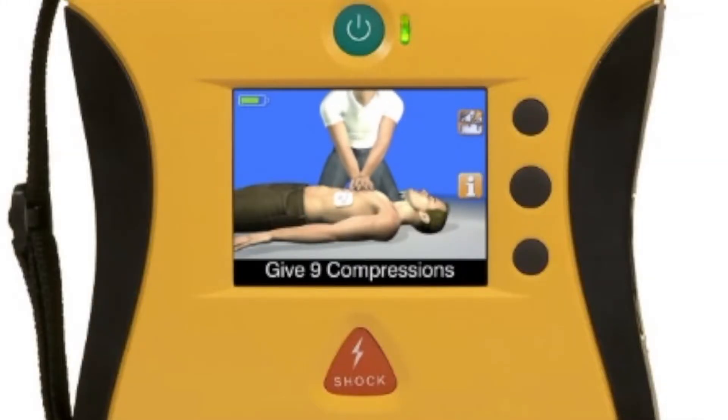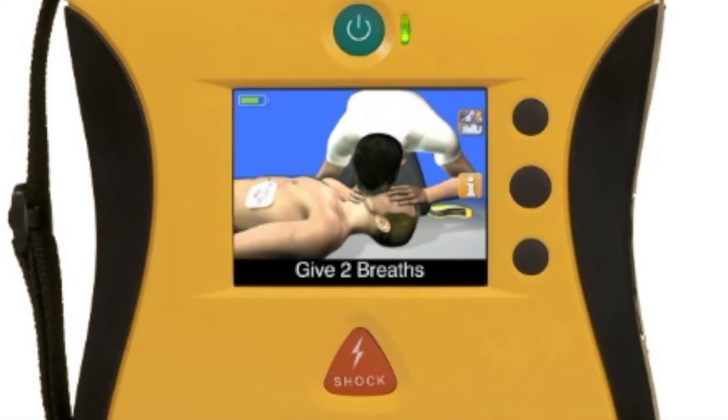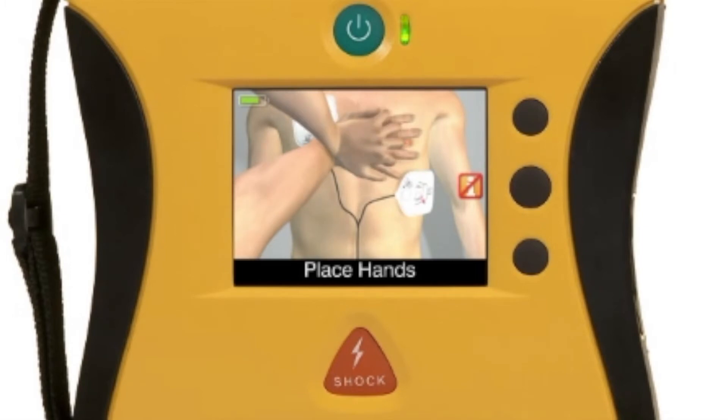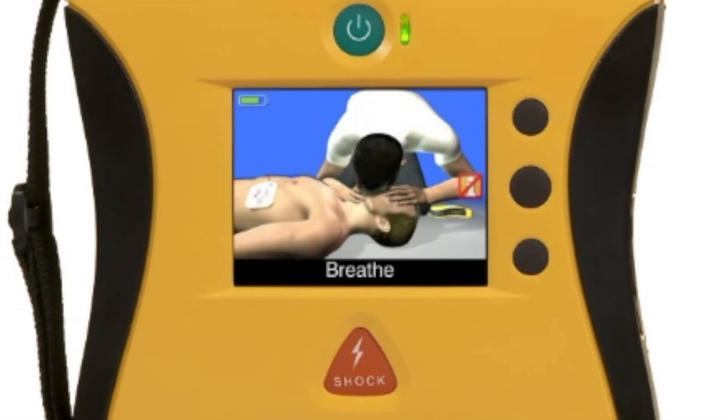As a coach, the video will show you when and how many compressions to perform, counting out compressions like a metronome. It will also show you when to give rescue breaths and when to pause for a shock if necessary. As a trainer, the video illustrates how to place your hands and how to perform compressions and rescue breathing. These two features — coach and trainer — give you the confidence to know what you're supposed to be doing and how to do it, even with the stress of an emergency. No other AED can give you this confidence.